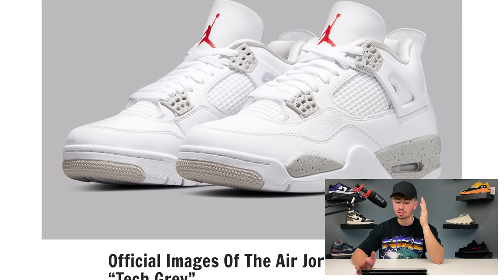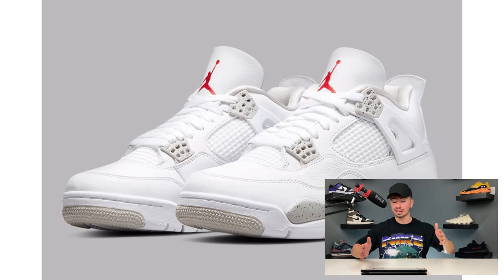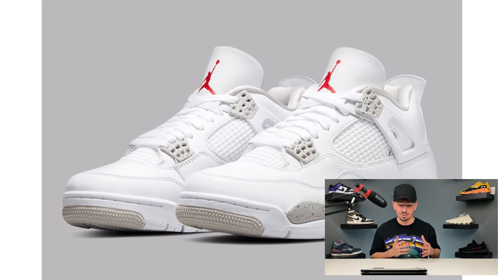I would just be on your toes for the Jordan 4 Tech Gray — I might even want these more than the UNC Fours. And I do like the UNC Fours. May the 29th, baby, we got the release date.